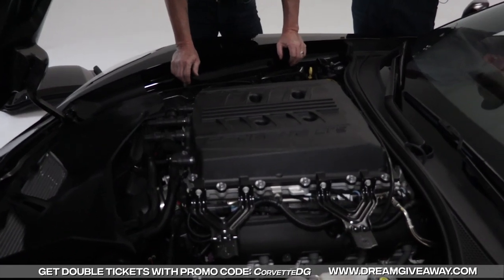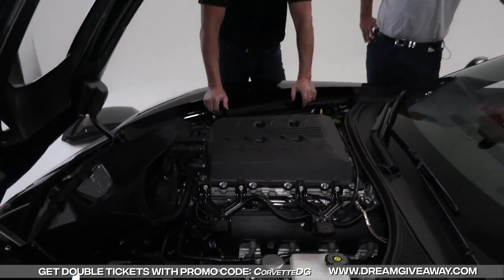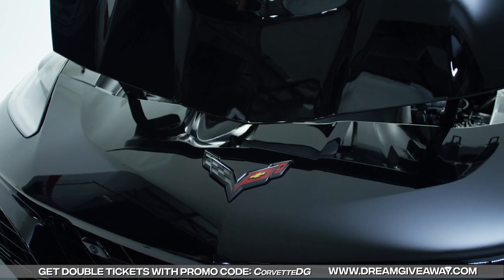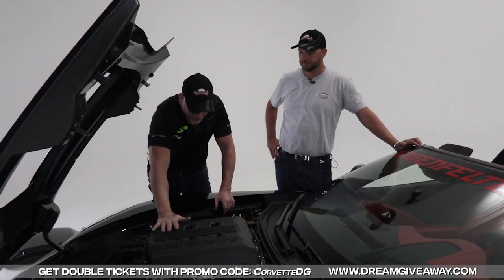The heart of this motor — this big LT5 — is still a small block Chevy motor, but this is a 2.65 liter supercharger. I mean, that's a lot of supercharger. So obviously it does give off a lot of heat.